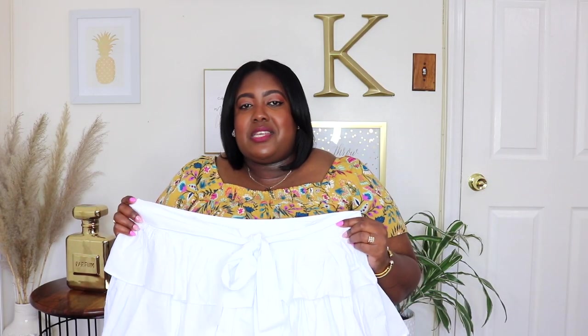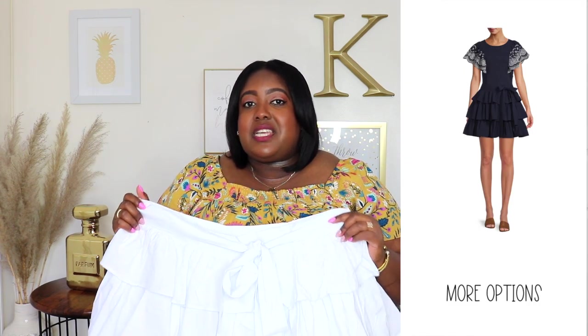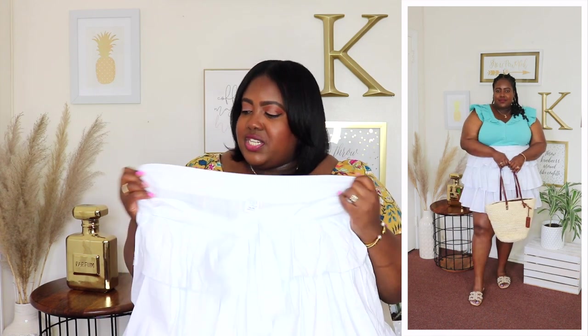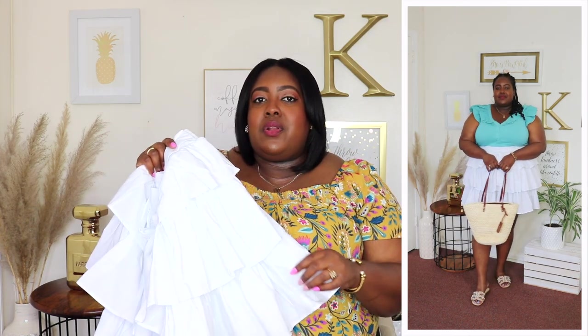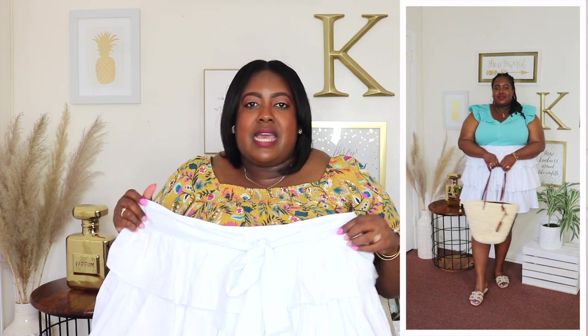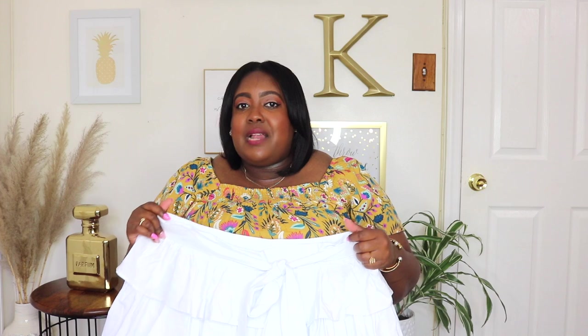I styled that Eloquii top with this Time and True mini skirt, originally $15, currently on sale for $10. It's available in navy — which I bought last year for fall and it was one of my best sellers — and I picked it up again in white this summer. It has a stretchy waistline with an elastic panel in the back, two functional drawstrings in front that I tied into a bow, and a tiered ruffle layer all the way down making it a very fluffy, voluminous skirt. As an apple shape, I feel it balances me out. You can dress it up or down, and in navy it's great for fall with boots.